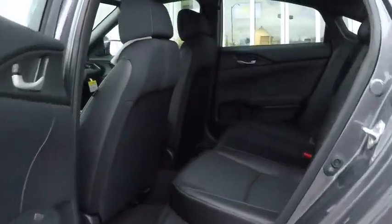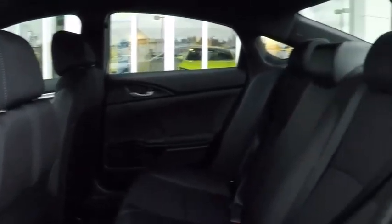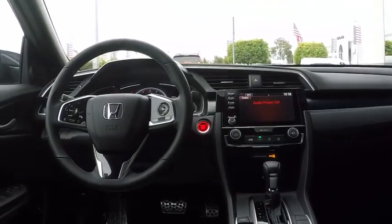Leather-wrapped steering wheel, adjustable steering wheel, power steering, aluminum wheels, four-wheel disc brakes, cruise control, keyless start, floor mats, AM FM stereo radio, rear defrost.